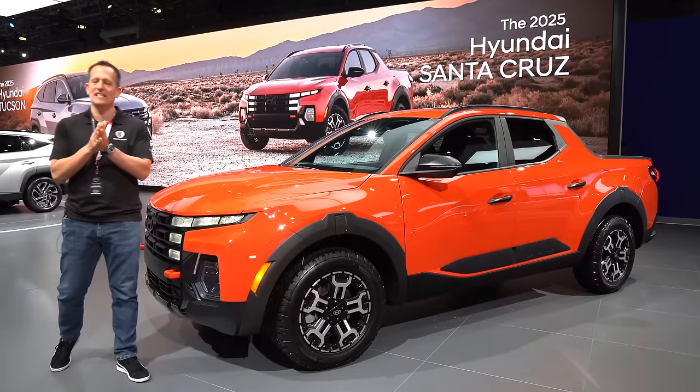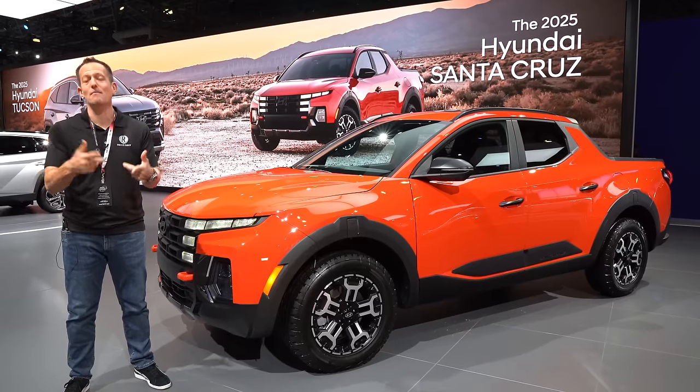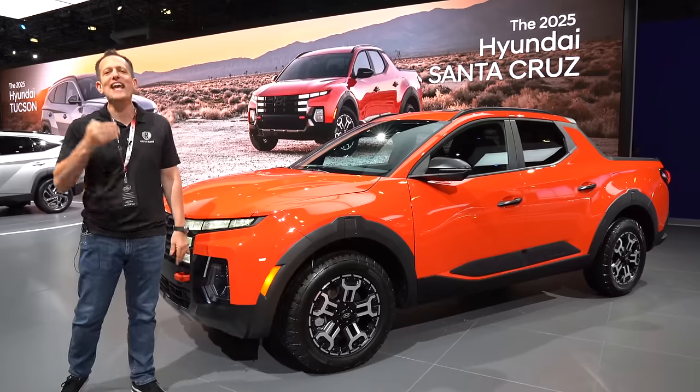Hey guys, what's up? It's Joe Rady from Rady's Rides. I'm still here at the New York Auto Show, and of course there are multiple changes coming to some of the vehicles in Hyundai's lineup. This is one of the other ones — this is a 2025 Hyundai Santa Cruz.